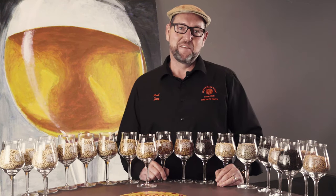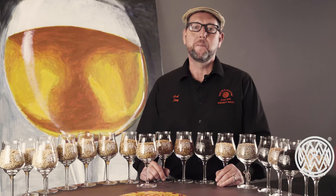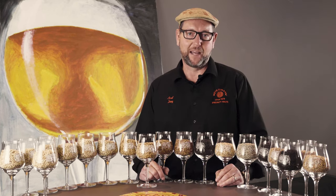Welcome back to Inside Weiermann, the video series that brings our malt house to your brew house. My name is Axel Jani, I'm the team leader of the International Customer Consultants here at Weiermann, and today's topic is the portfolio of our organic malts.